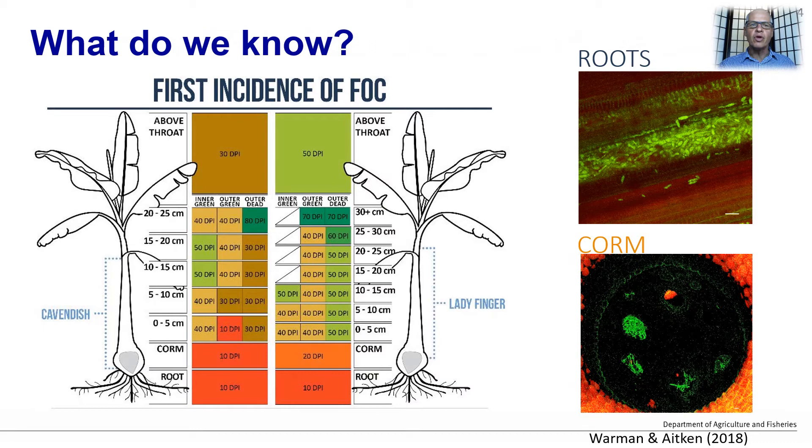A lot of work has been done on studying the infection process, such as the work of Nolene Warman and Liz Aitken, which was reported in Frontiers of Microbiology. We know the fungus moves into the roots and then makes its way through to the xylem tissue, with an abundance of chlamydospores being produced when the tissue senesces.